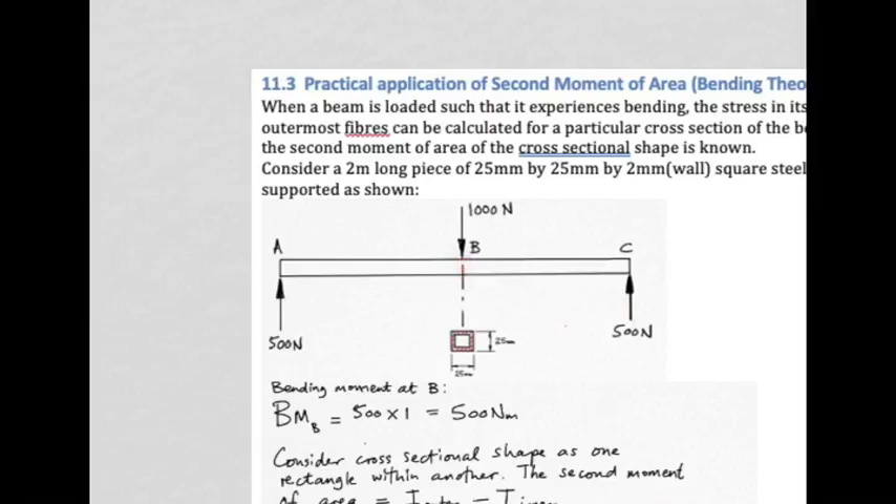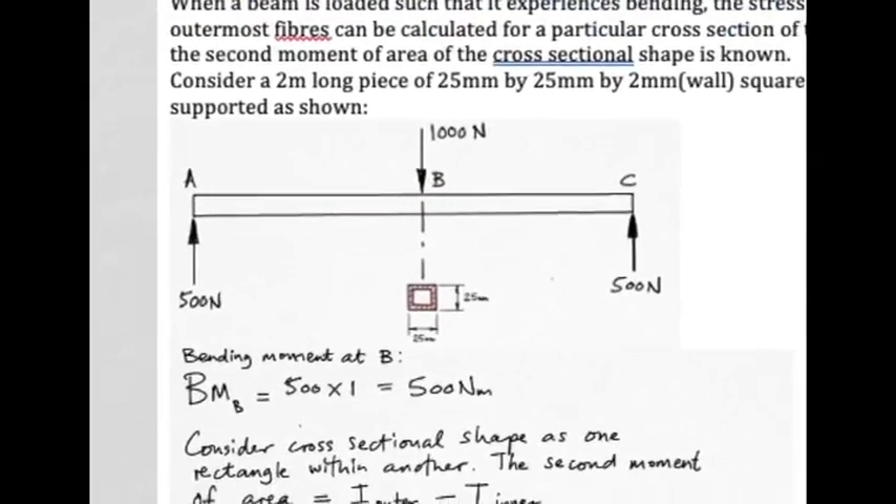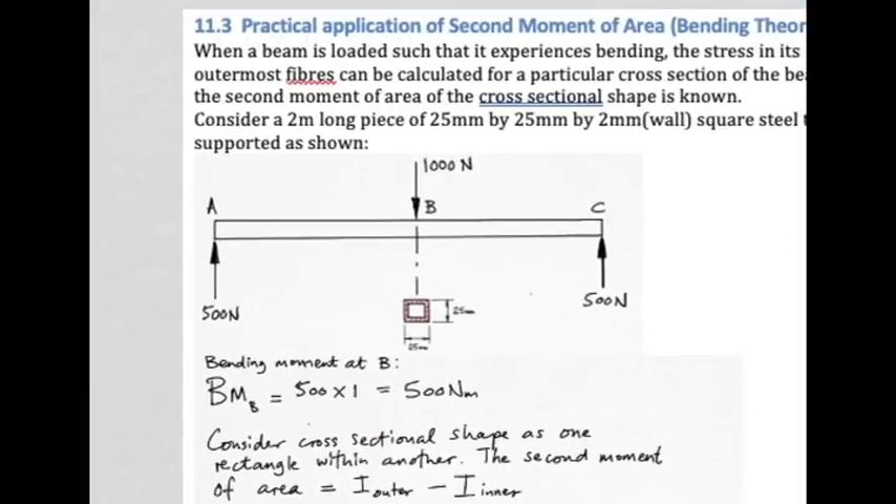Each end supports 500 newtons to achieve equilibrium for vertical forces — 1000 newtons at the middle and 500 supporting each end. The biggest bending occurs in the middle. To quantify the bending at section B, we expose either the left or right side of the beam. Looking at the right-hand side: 500 newtons multiplied by 1 meter gives a bending moment at cross section B of 500 newton-metres.